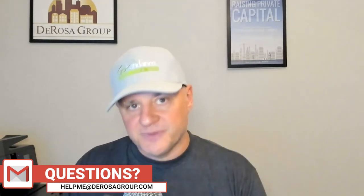People email questions to helpmeatderosagroup.com and I'll answer your question right here on the air for you and everyone else to learn from. Today's question is a good one — it comes from Trevor out in San Diego. Thank you for your question.